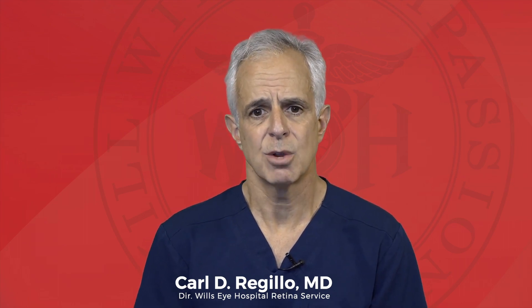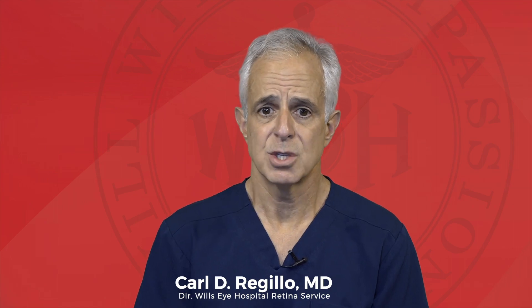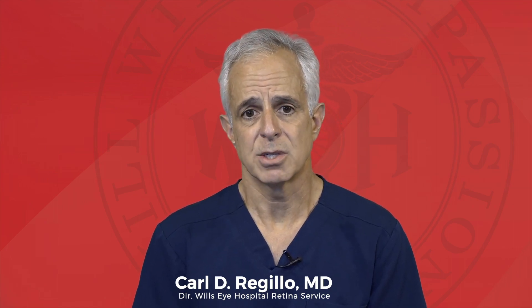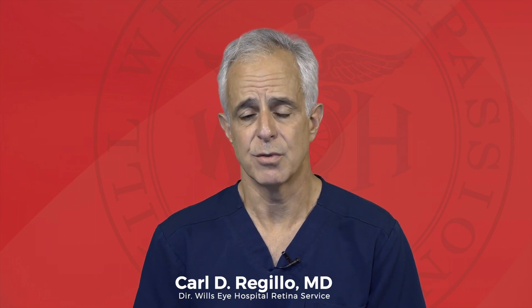Retina specialists will help to determine what patients could potentially benefit from this new drug. Not all patients will, but that's where the retina specialist comes into play to assess exactly what patients are best suited for this new medicine.